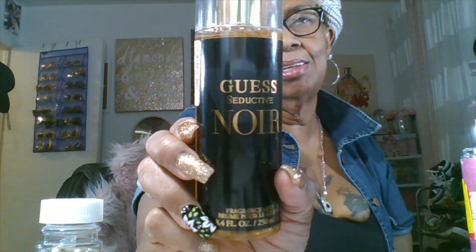The next thing I got is this Guest Seductive Noir — this had a pretty sexy little smell to it. Oh yes it did, it had a pretty smell. Yeah, I like that smell — it smelled like something I'd smelled before. I like that little sexy smell. I thought it would have the scent notes listed but it doesn't. This is what it looks like, and it was $7.99 — it smells good.